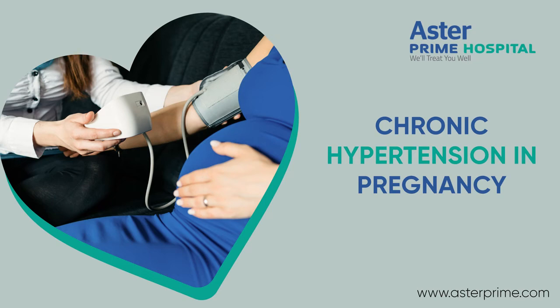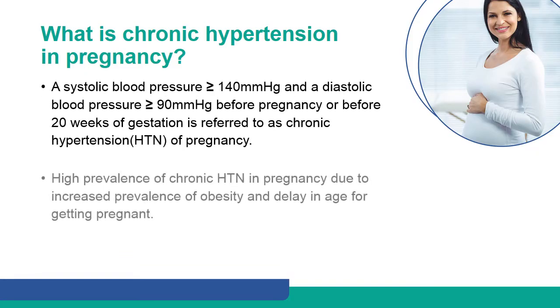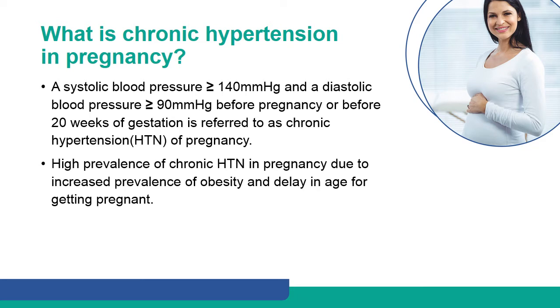Chronic Hypertension in Pregnancy. A systolic blood pressure of more than or equal to 140 mmHg and a diastolic blood pressure of more than or equal to 90 mmHg before pregnancy or before 20 weeks of gestation is referred to as chronic hypertension of pregnancy.